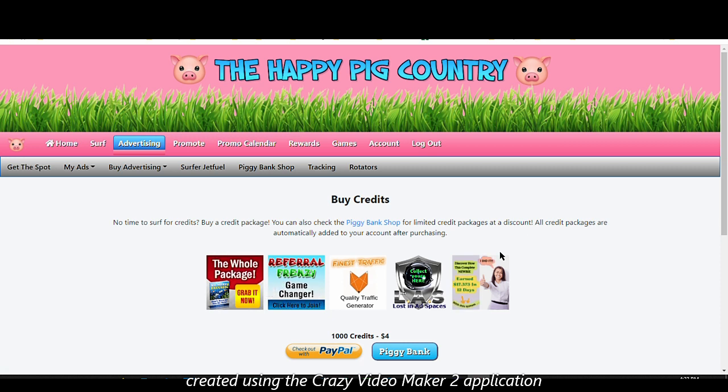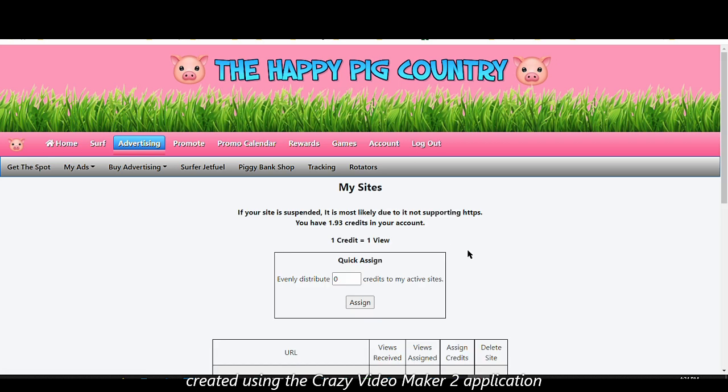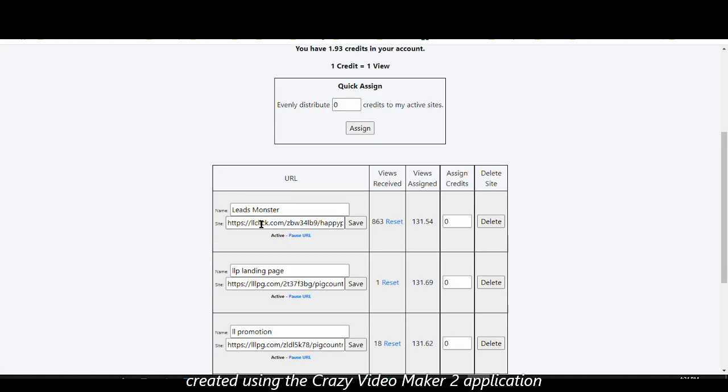Now let's say you've done all that — it's time to advertise. You've accumulated as many credits as possible or maybe purchased an upgrade. In the advertising page there are different ways to advertise. I haven't purchased any advertising on a traffic exchange site even one time. To set up your site ad, go to 'My Ads', click on 'Websites', enter the site you want to promote with a catchy title that will attract attention, and click save.